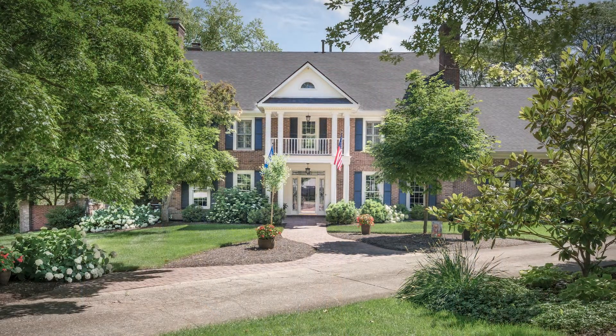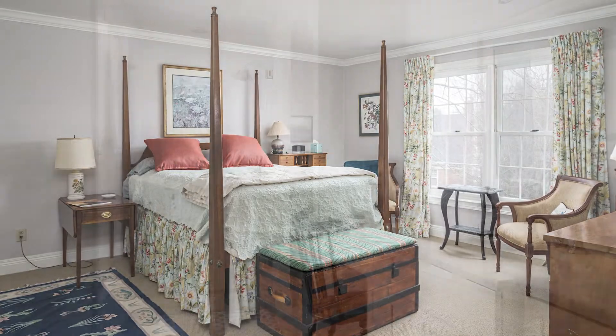It's close to the University of Kentucky — location, location, location. This home has over 6,100 square feet, four bedrooms, five baths, a finished basement, a gym, and a beautiful backyard with over two-thirds of an acre.